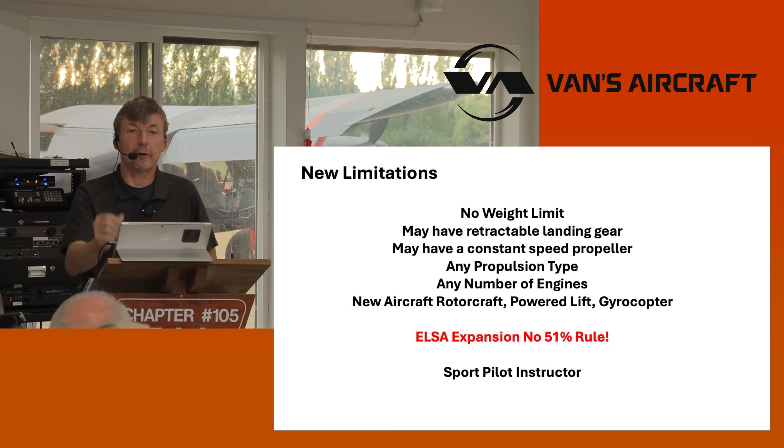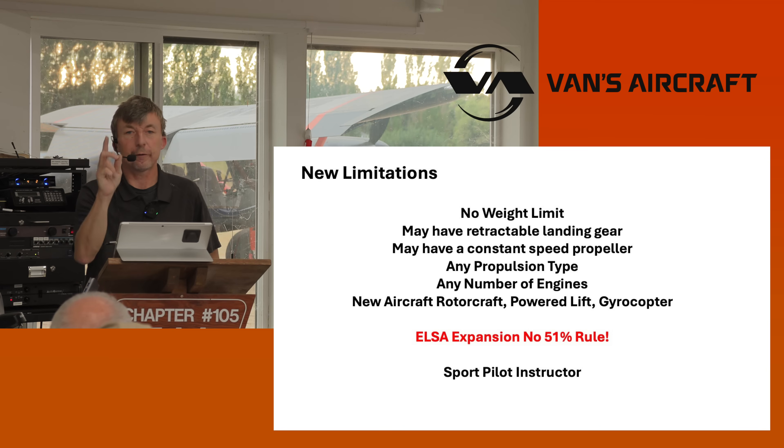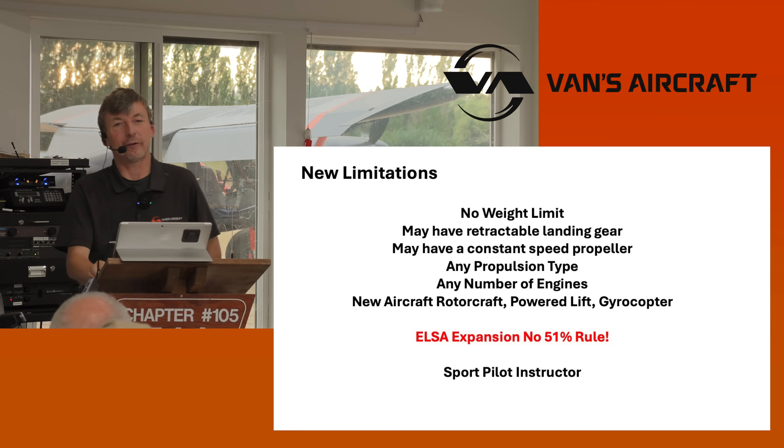You could become an aircraft manufacturer. To do that, you have to take an ASTM course to show that you know the ASTM standards. At that point you could become a one-person aircraft manufacturer and work through the process just like Van's Aircraft does. If you could show compliance to the standards, it's not too difficult, but there's work to do.